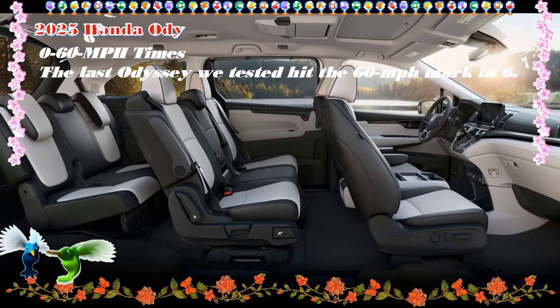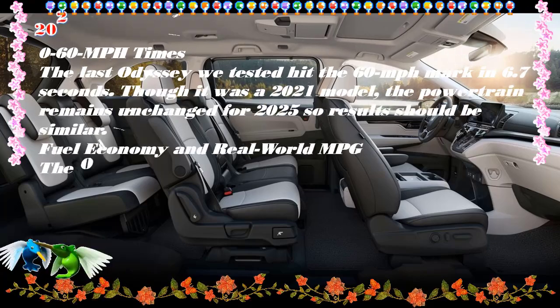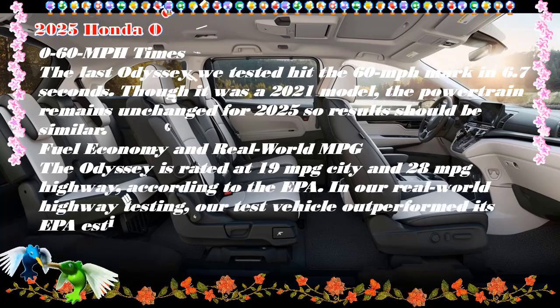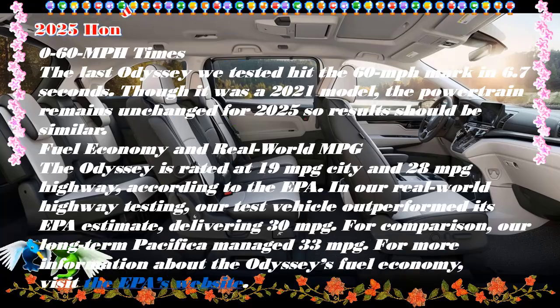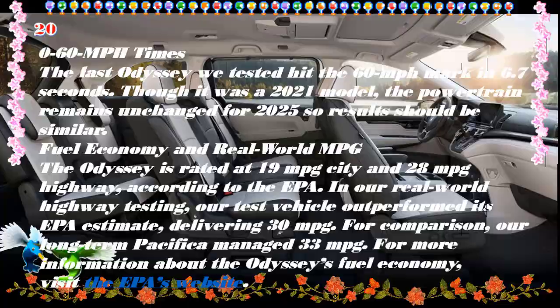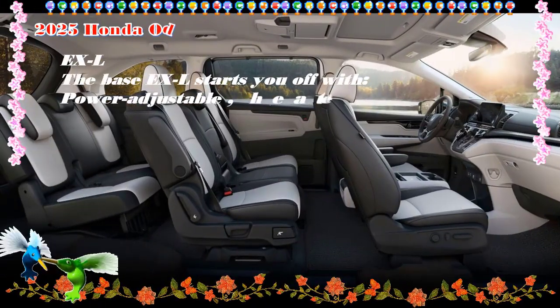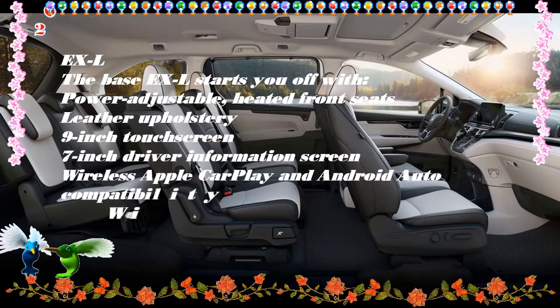Edmunds Spotlight — cabin amenities for the win. Besides plenty of space in the Odyssey's cabin for both humans and baggage, the large sliding doors make loading and unloading so much easier. Honda outfits the Odyssey with trick second-row seats that allow you to slide and remove different portions of the second row into various convenient configurations. Overall cabin comfort: check.